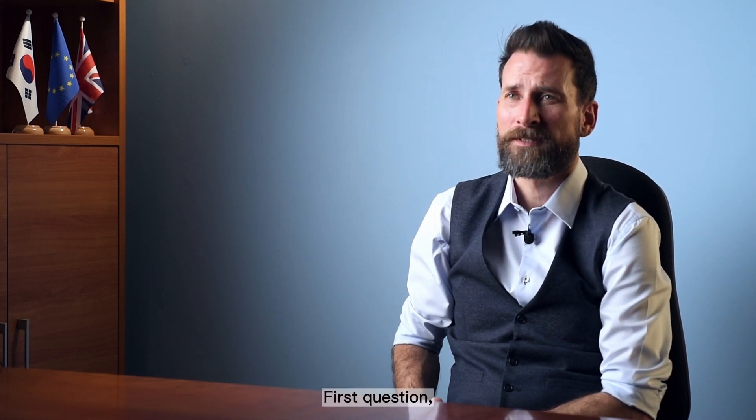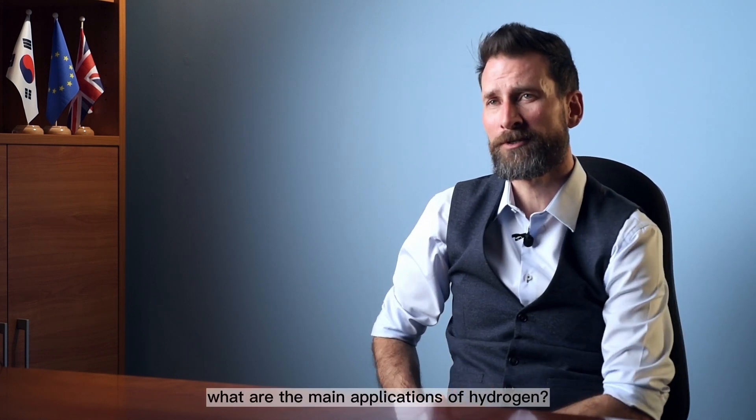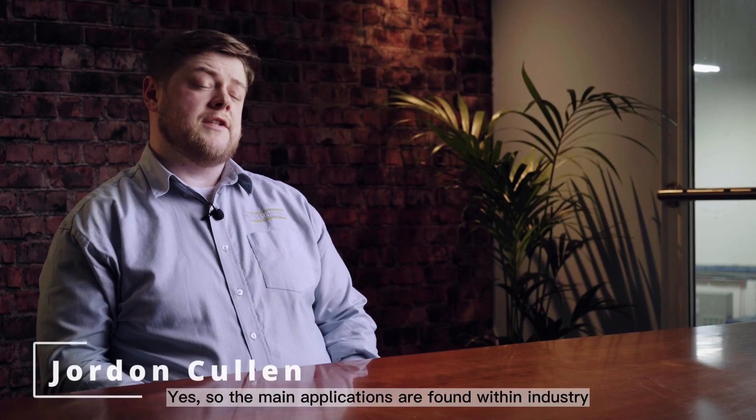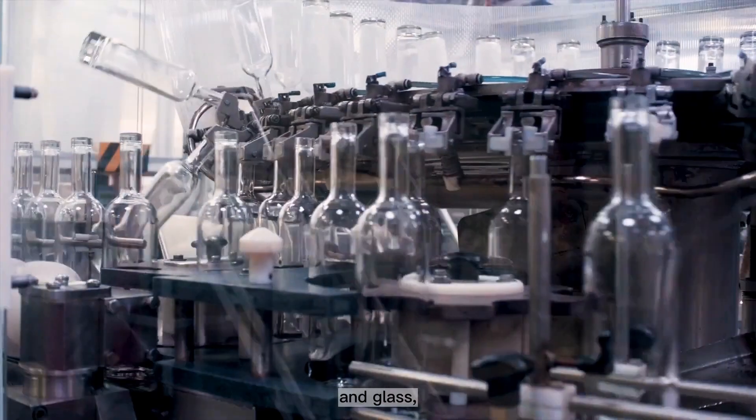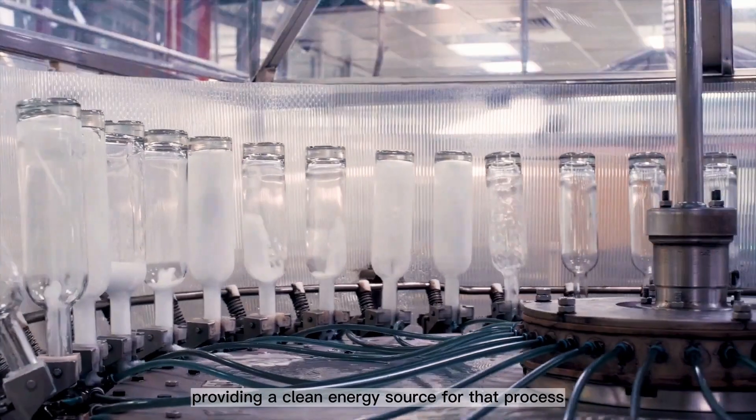Jordan, thanks for having me back in. Let's get straight into it again. First question: what are the main applications of hydrogen? The main applications are found within industry and transportation — industry replacing fossil fuels in industrial processes such as producing cement and glass, providing a clean energy source for those processes.